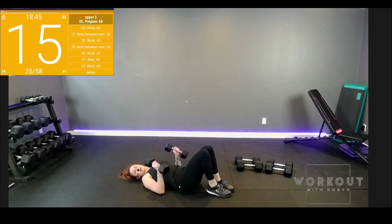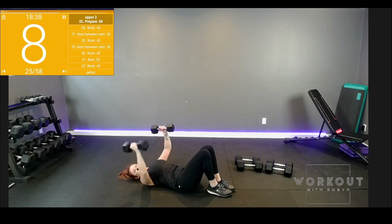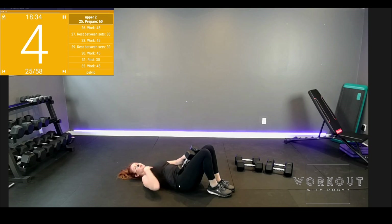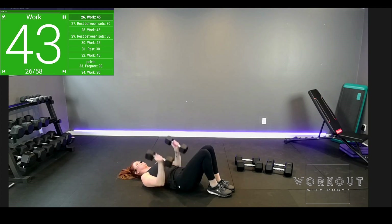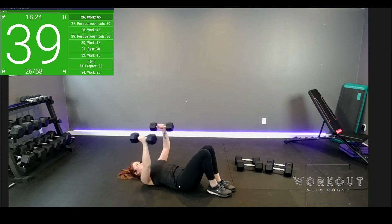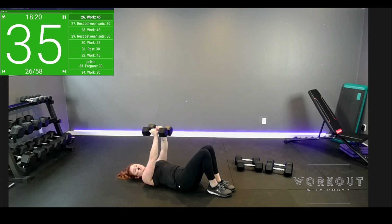We'll lie down, try it out. I'm using the lighter medium weight. We'll fly, and then press. The pec flies — you feel the pull in your armpit, press through chest and shoulders and arms. Let's go for it. Fly, marry them together, press through the chest. Good job.